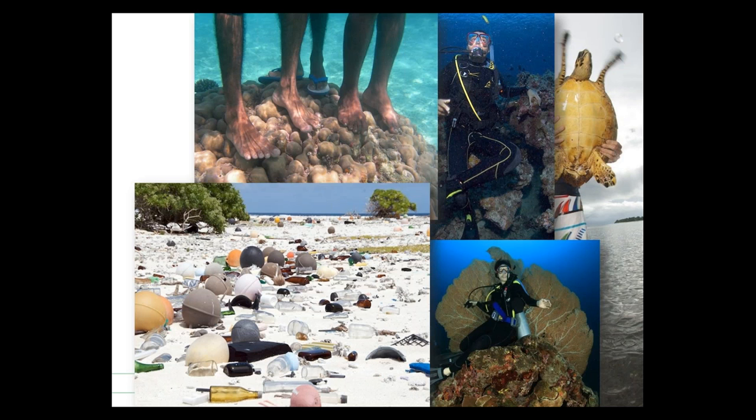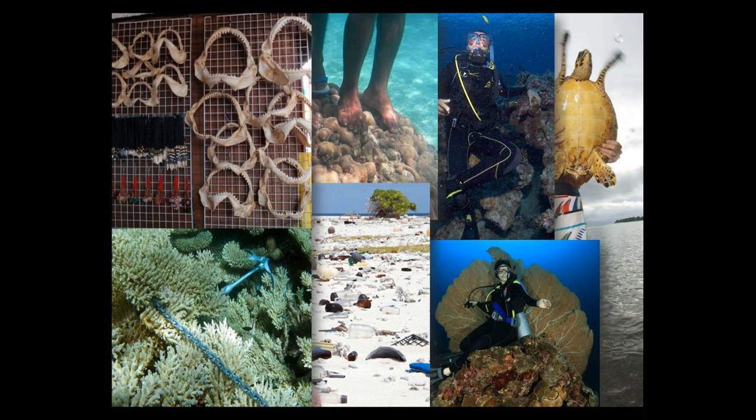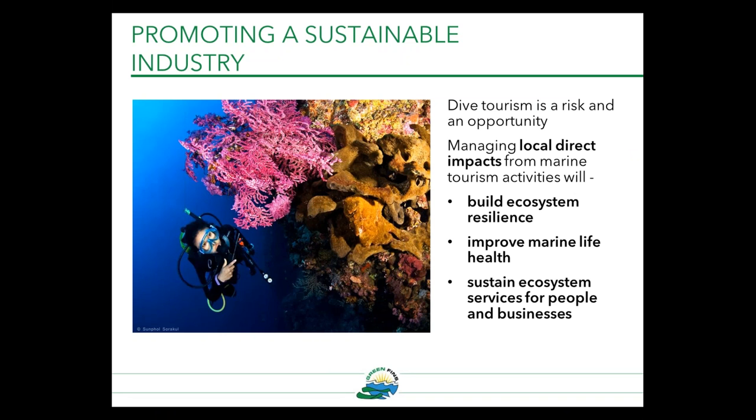If not well managed, marine tourism activities can bring environmental risk. Tourism can constitute a locally significant driver of marine life degradation, putting pressures on the ecosystem through direct and indirect impacts associated with developing infrastructure and other activities. Significant diver damage has been recorded on frequently dived reefs. Wildlife tourism is also an opportunity for raising awareness, helping people understand more about the marine world and why we should protect it. By managing local direct impacts from marine tourism, we can help build ecosystem resilience to wider threats such as overfishing and climate change, and help improve marine life health and sustain ecosystem services.